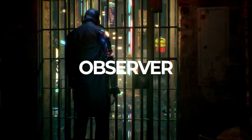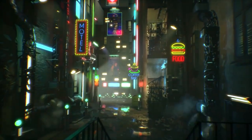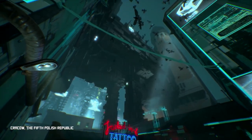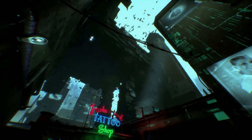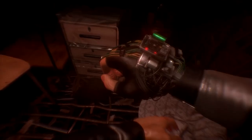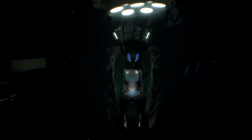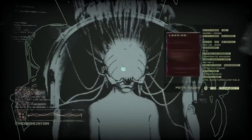Observer is a personal favourite — a sci-fi cyberpunk detective thriller set in 2084 Poland. This world is in ruins, overrun by massive corporations. Your role as an observer: hack, interrogate, and dive into the minds of those around you. Arriving at a small apartment block, it turns out your son has disappeared and you need to get to the bottom of the mystery. It's first-person, no jump scares, but incredibly creepy in its examination of a downtrodden world and seeing into the minds of witnesses or the recently deceased. The port work was really impressive — it looks and runs really well with a great cast to elevate the experience.